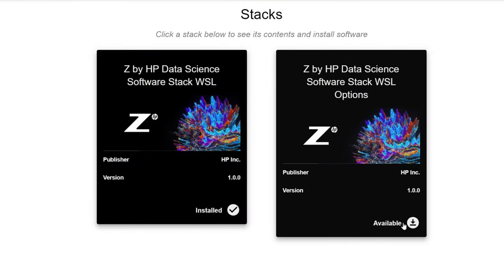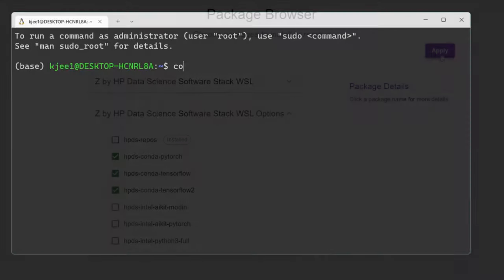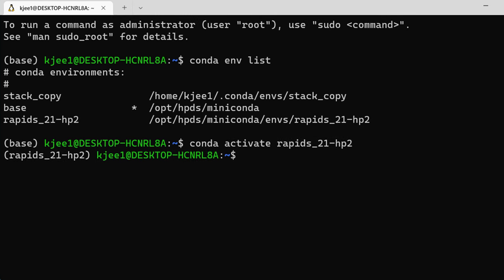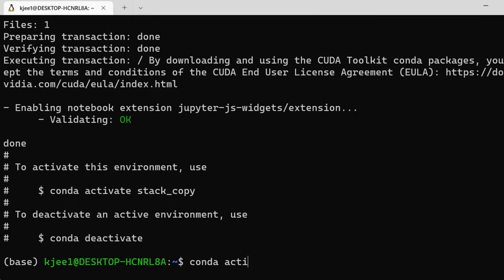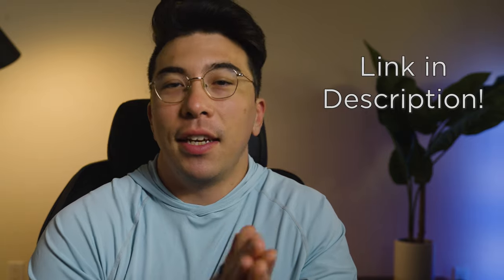One of the most difficult parts of starting your first project is getting your environment set up — sometimes you download libraries and there are version conflicts or incompatibilities. The new Z by HP Data Science Software Stack Manager can help you get started without all that mess. It gives you a graphical user interface to download the data science software stack, curated by Z by HP to avoid any environmental setup issues. They have specific options for most of the popular tools you'll be using on a daily basis. Check out the link in the description to learn how you can start using the Data Science Stack Manager and the Data Science Stack today.